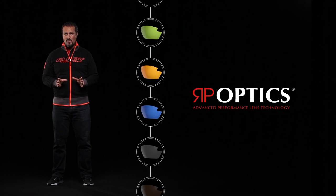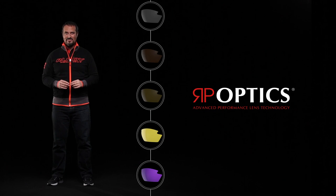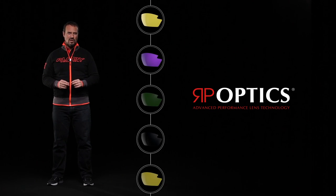Ideal for those athletes who demand performance but accept no compromise when it comes to appearance. RP Optics are the industry benchmark in polycarbonate lenses.